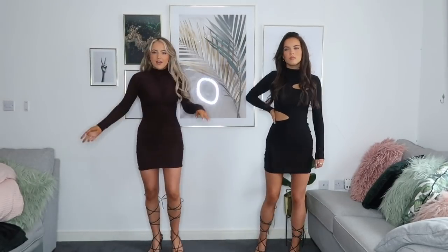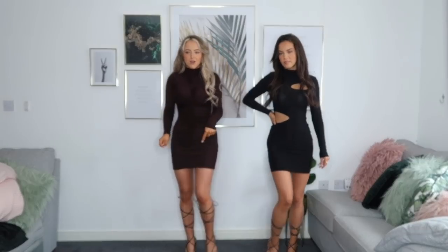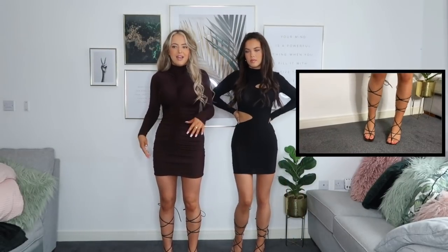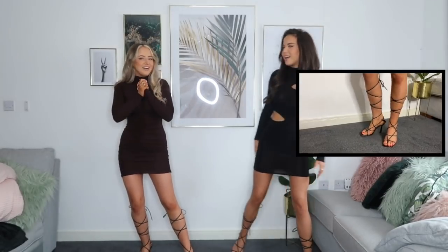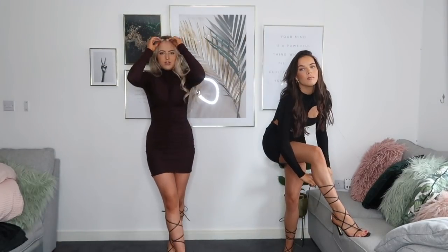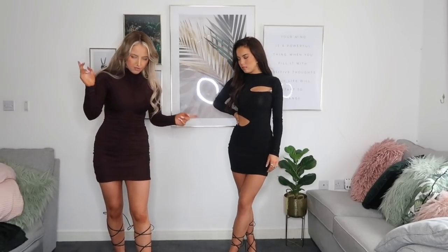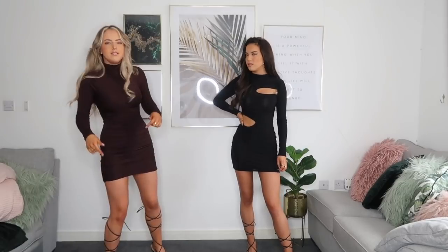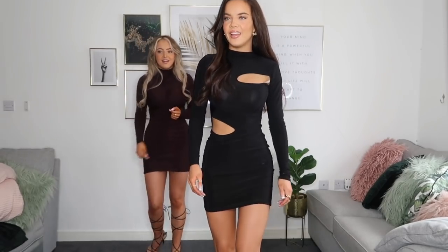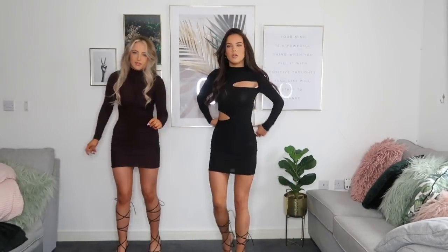I also picked up these really cute heels — we both got them, and they're chocolate brown as well. I haven't actually got a pair that go this high before. I really like them; they just make an outfit look complete. I'm a size five and a half so I never know whether to choose a six or five on Boohoo, but I got these in a six and they fit perfectly. They're not big heels though — they go wider at the bottom — so they're really comfortable.